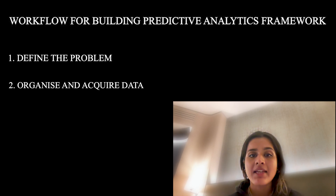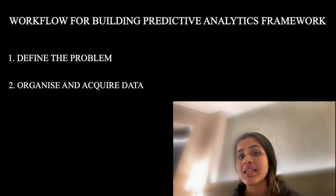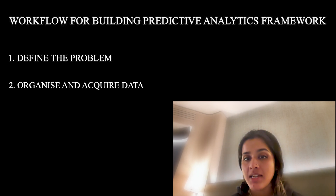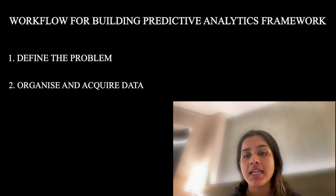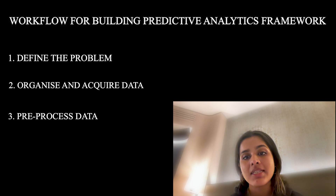Step two: organize and acquire data. An organization may have decades of data to draw upon or a continual flood of data from customer interactions. Before predictive analytics models can be developed, data flows must be identified, and then data sets can be organized in a repository such as a data warehouse like BigQuery. Step three: pre-process data. Raw data is only nominally useful by itself. To prepare the data for predictive analytic models, it should be cleaned up to remove anomalies, missing data points, or extreme outliers, any of which might be the result of input or measurement errors.